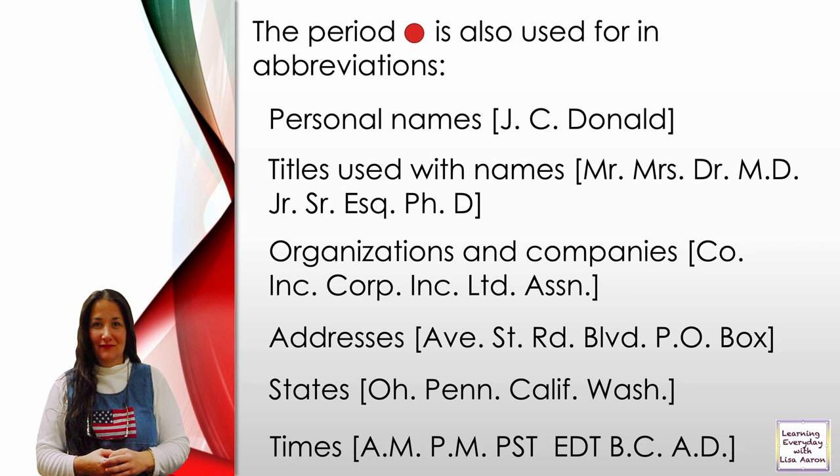States: Ohio is abbreviated O.H. Pennsylvania is abbreviated Penn. California is abbreviated Calif. Washington is abbreviated Wash.